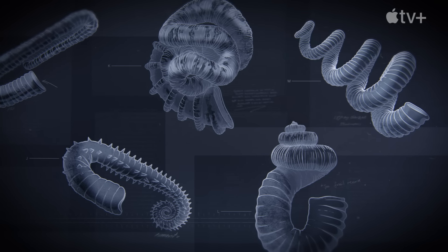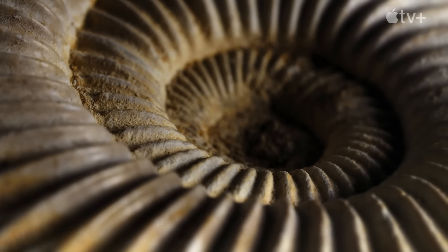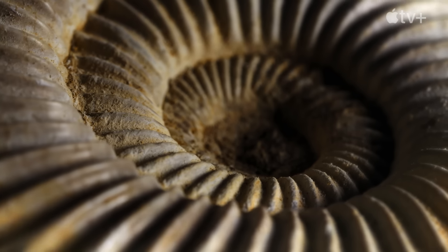The greatest problem that we have is there are only a small number of fossils that do actually preserve the soft parts of Ammonites, and they never really give us the exact information that we would like. So, how do we know anything about these mysterious animals?